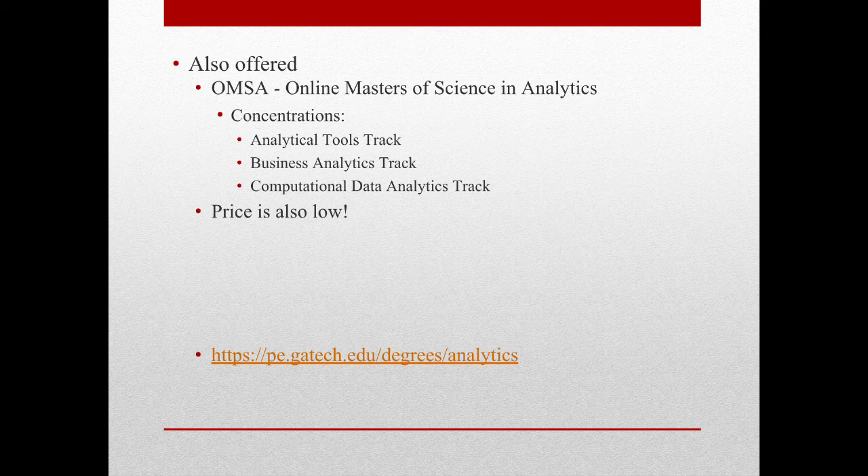Also, Georgia Tech offers a fully online Masters in Analytics. The program offers three track choices within the fields of analytical tools, business analytics, and computational data analytics. The only additional requirement for this program is that a base knowledge of Python is expected, but other than that, it's just the usable math and such. The price for this program isn't quite as low as the online Masters in Computer Science, but it's still very reasonable. If this is something you want to know more about, there will be links in the video description.